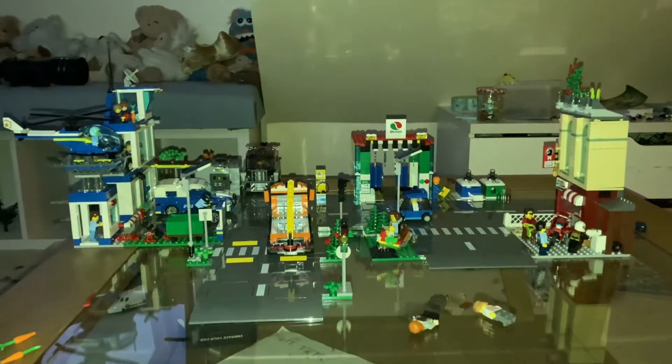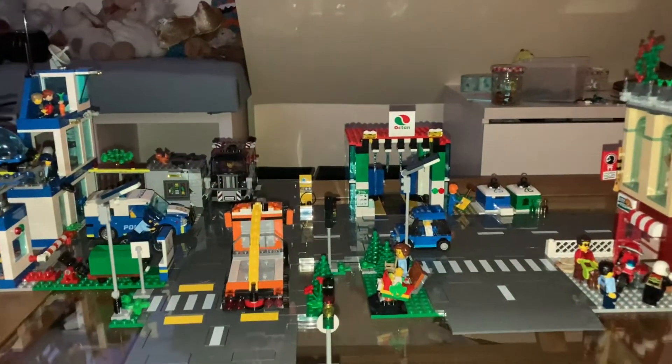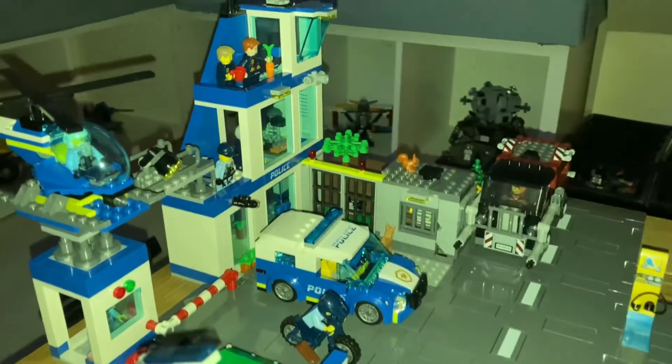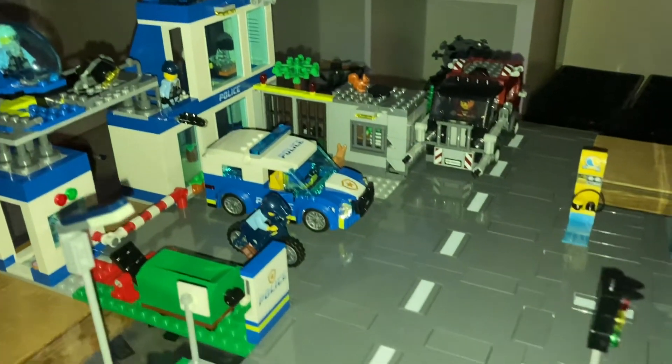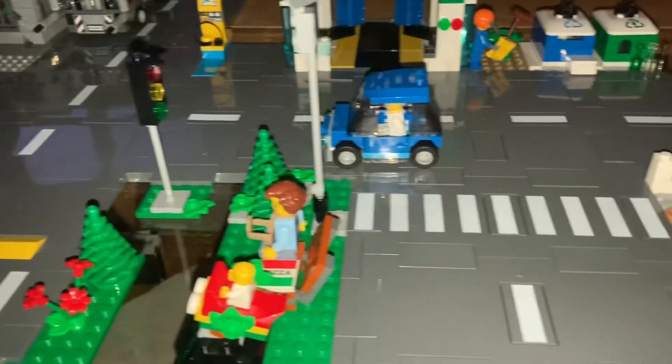We have finally finished the town center LEGO set and it looks incredible. Alex even cleverly hooked it up to the police station, so now it looks like a proper real LEGO city. It's crazy how just three sets can make it look this good. We'll be back soon to build the fire station set and other cool surprises.